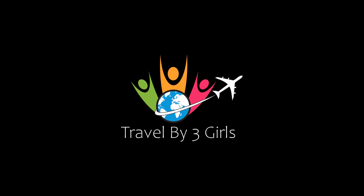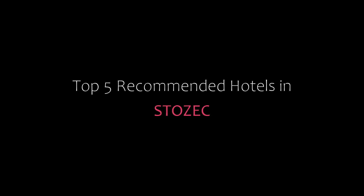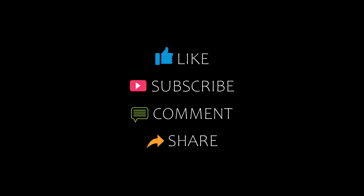Hi, welcome back to our channel and now you are watching a new video of top recommended hotels. Please subscribe to my channel and don't forget to like, share and comment. Let's start the video.